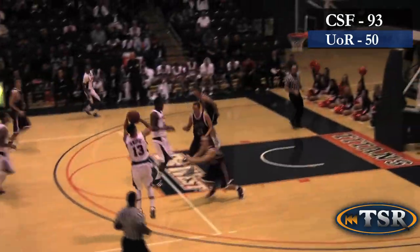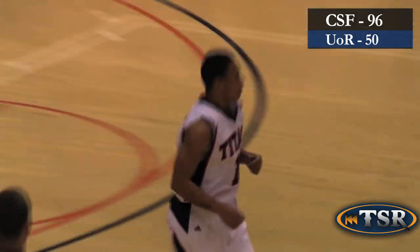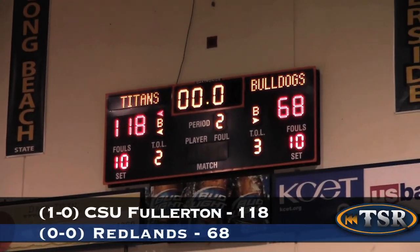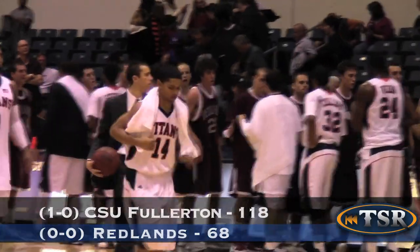Titans coasting now in the second half. Isaiah Umepig casually knocks down the long ball. Umepig led all scorers with 34 points, and the Titans annihilate Redlands 118-16. Isaiah Umepig led all scorers with 34, DJ Seeley adding 18. The Titans will go on a long road trip until November 26, when they'll return home and play against Bakersfield. From Historic Titan Gym, Megan During, Titan Sports Recap.